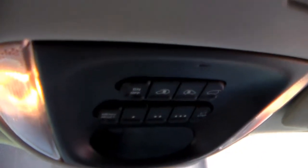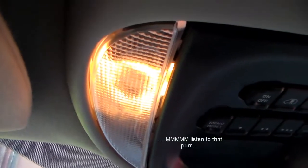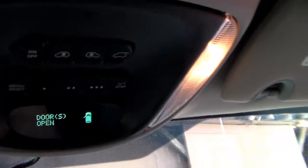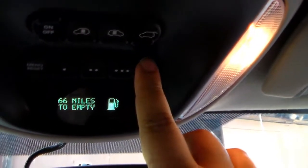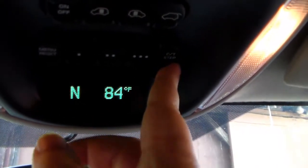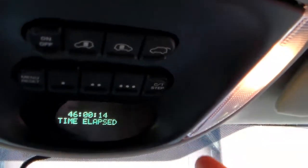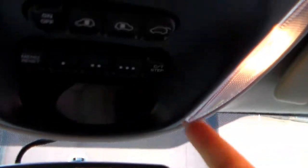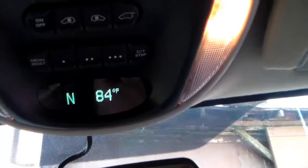Up here you can see several little buttons. I'll start the car so you can see the different things. It tells you if the doors are open, and pushing the buttons cycles through info: how many miles till the car is empty, the temperature and what direction you're going, how many miles you've traveled this trip, how long since you last fueled up, miles till the next service, and your miles per gallon. Right now I've been doing a lot of in-town driving, but it's a nice feature.